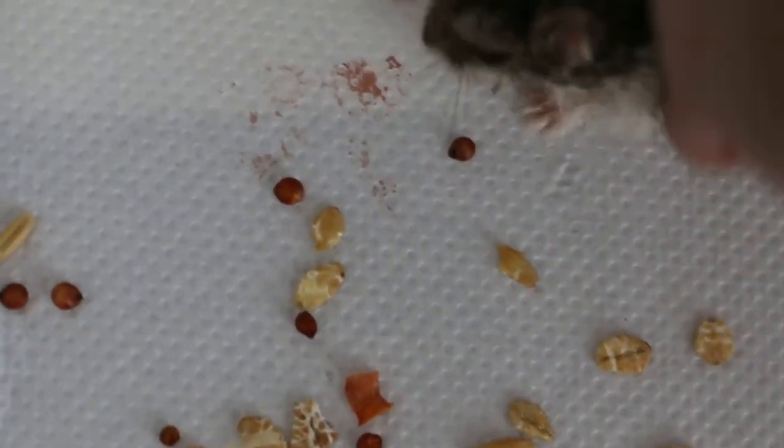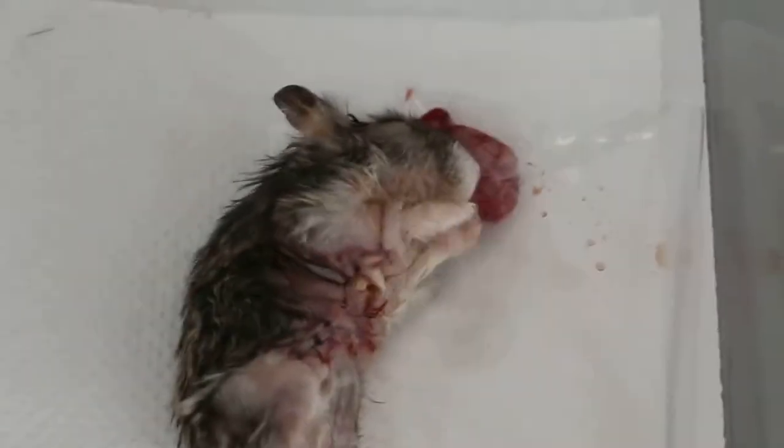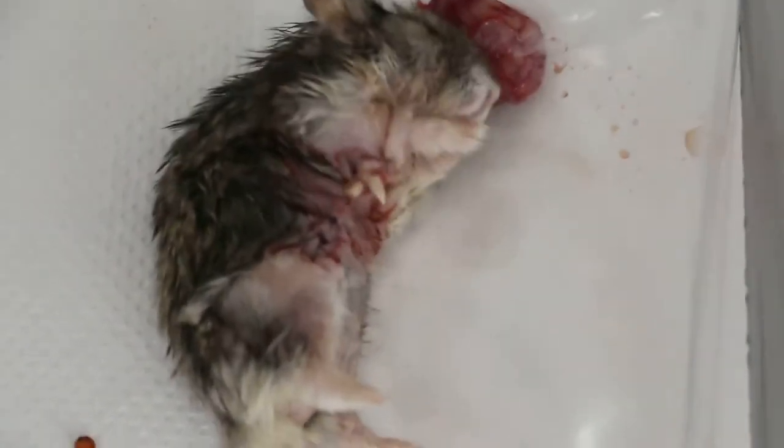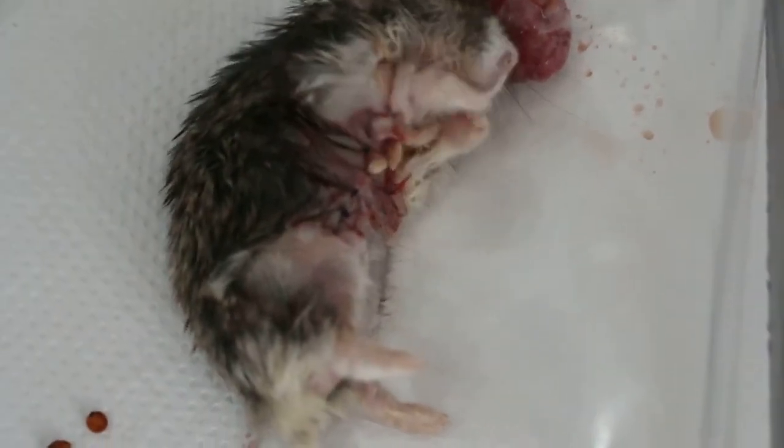Now the hamster is awake and you can see there is a big incision. Of course, the owner delayed getting treatment, but since he insisted on surgery, we operated again. Two months ago there was a similar tumor on the same area that was operated on, and the tumor recurred again.